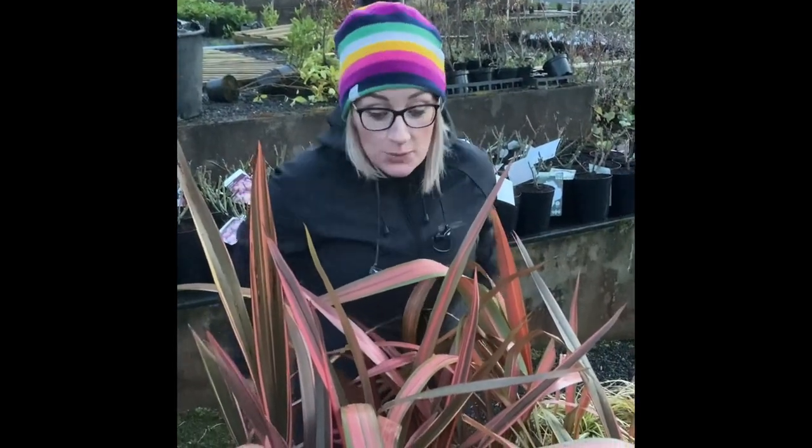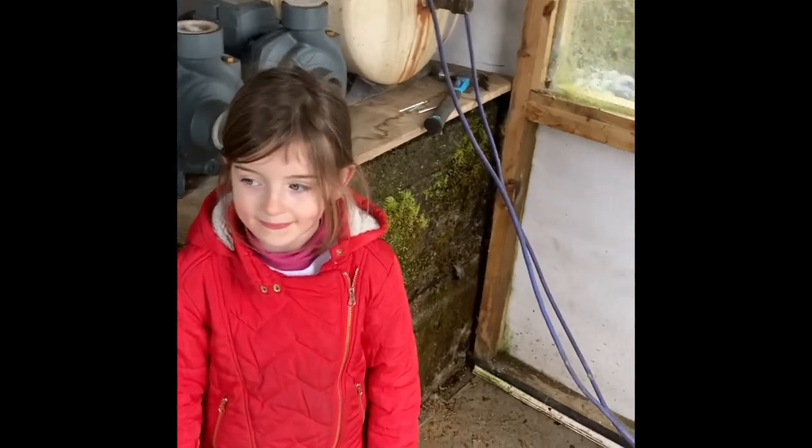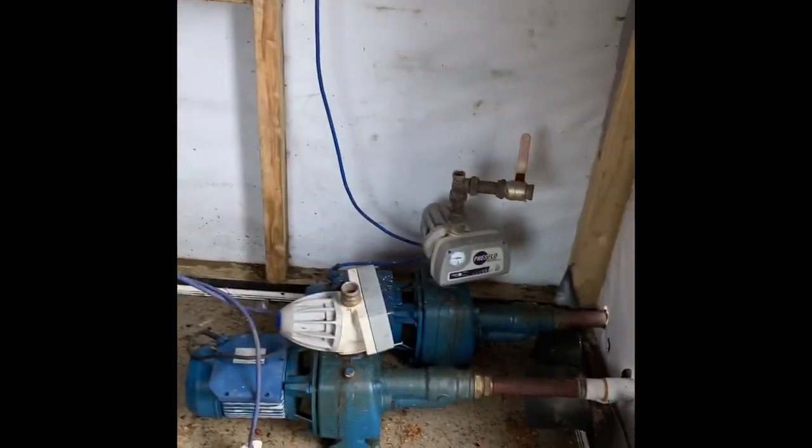Here at the garden center we have lots of lovely colorful plants like this formium. This is the garden center's pump house, and here we can pump around 27,000 liters of water every night in the summer.